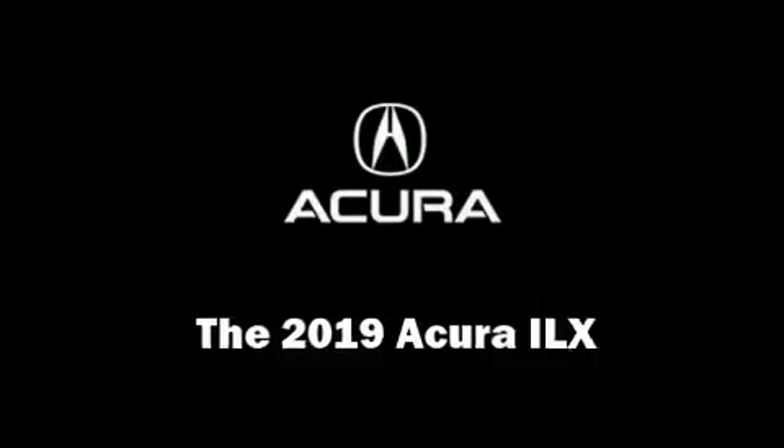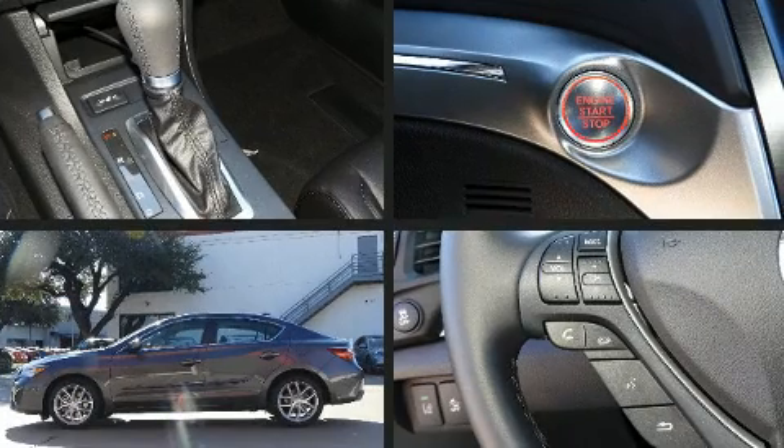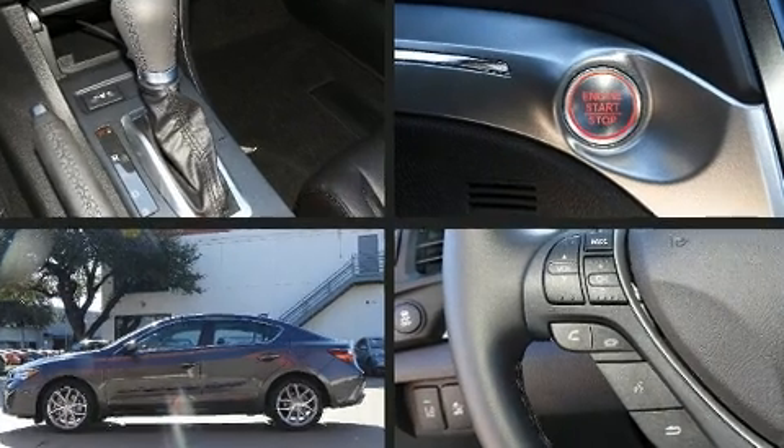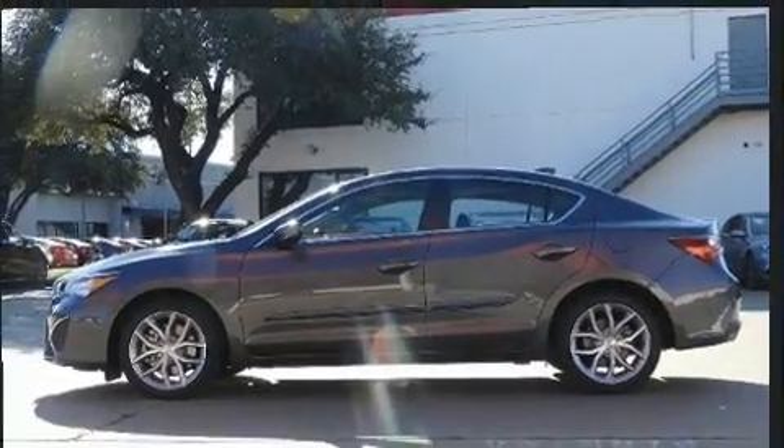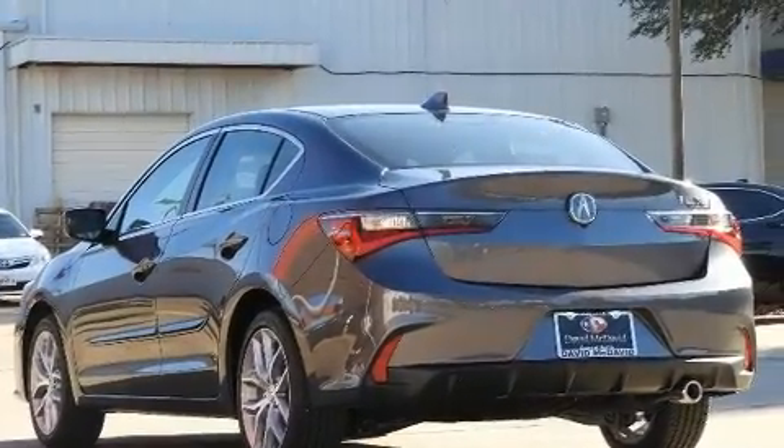The 2019 Acura ILX. Under the hood you'll find a four-cylinder engine with more than 200 horsepower, providing a smooth and predictable driving experience. Well-tuned suspension and stability control deliver a spirited yet composed ride and drive.